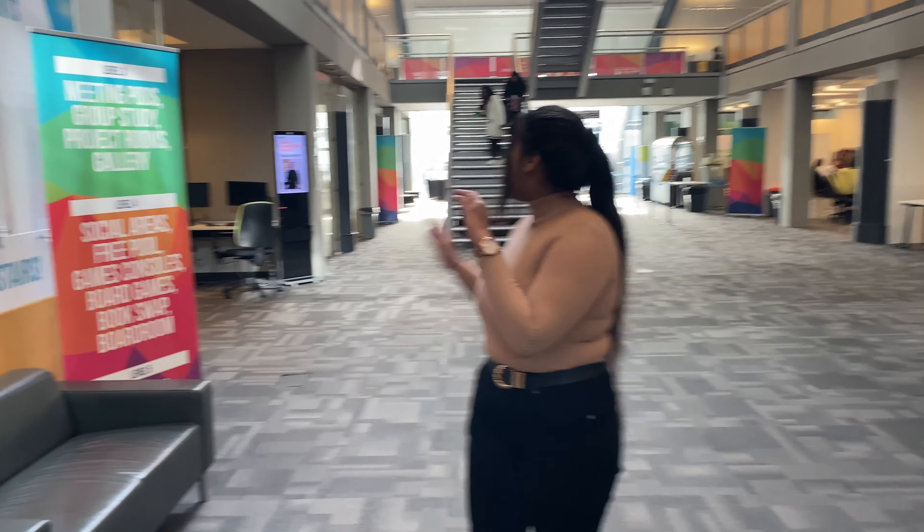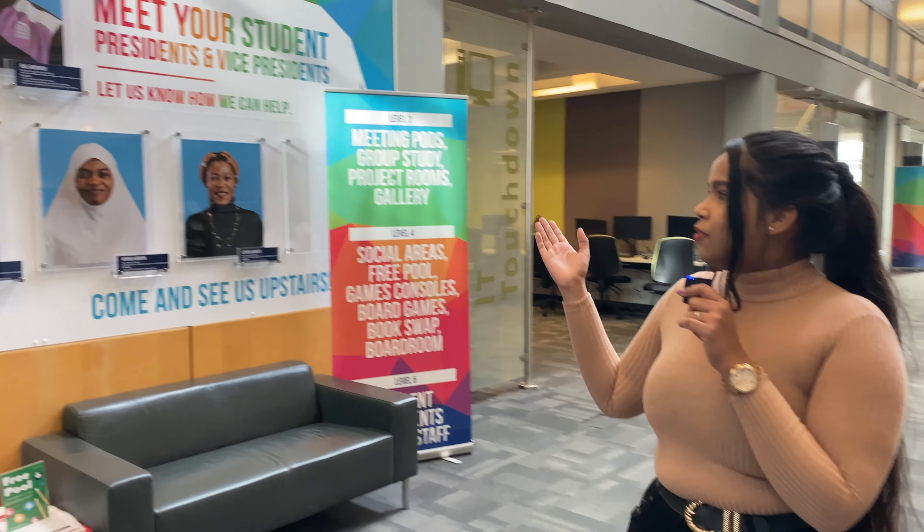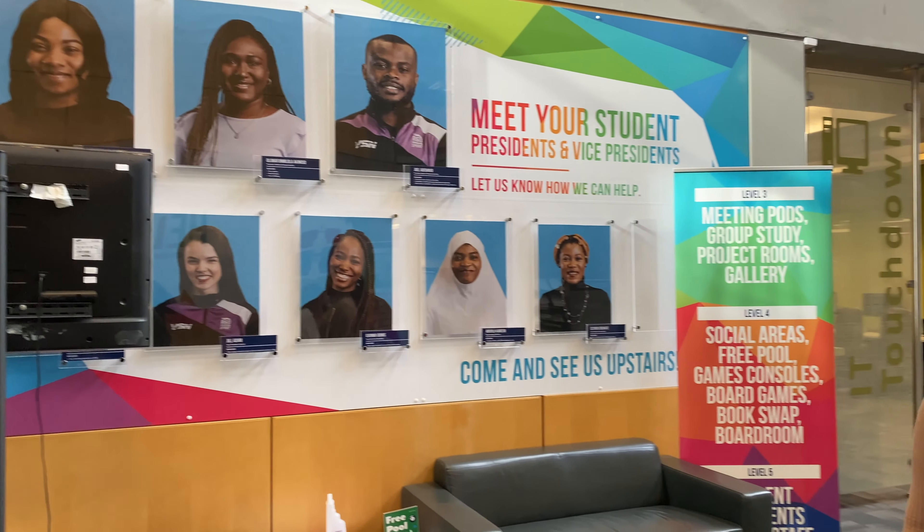This is the student union over here and it's basically a space for students to have their voices heard. These are the representatives for the student union this year and you can contact them. You can come to the meetings organised by the student union and they even have a webpage that you can go to and speak to them.